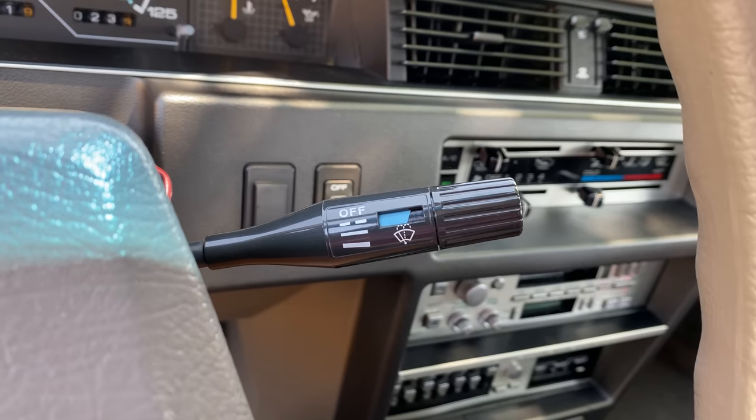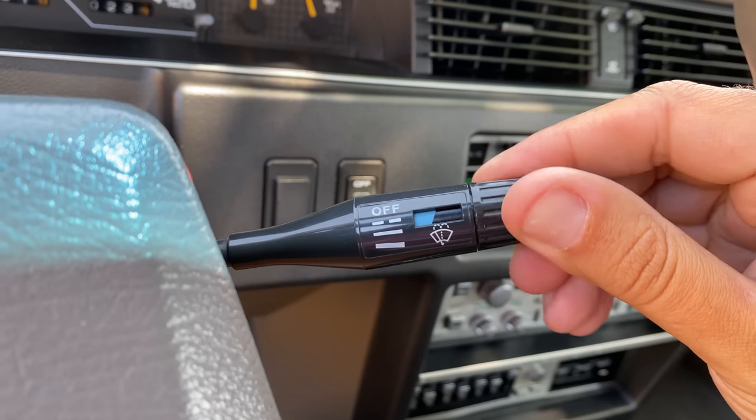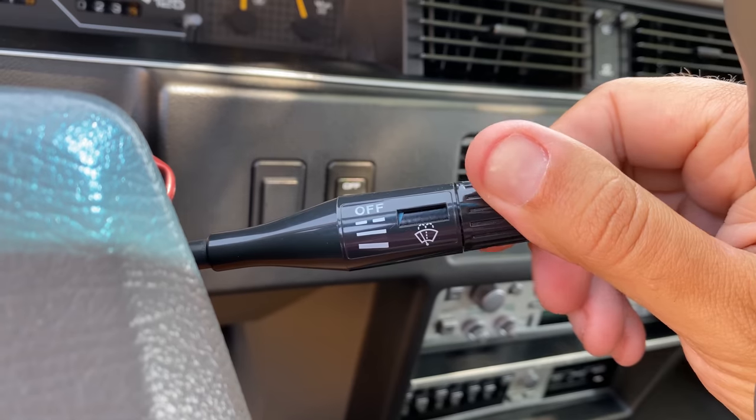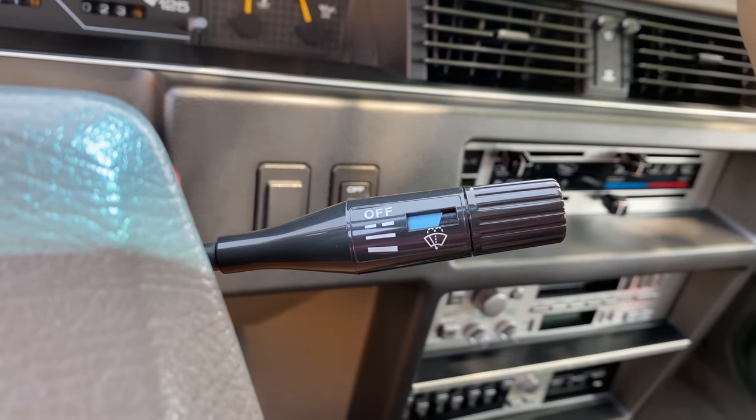Beyond the 80s relics, there are some interesting quirky controls. For the intermittent wipers, you twist the end of the wiper stalk and it shows your speed with a little blue field on the left — you can see as you go up or down it shows more or less time between wipes in the intermittent setting. That little blue field changing when you twist the stalk was your variable intermittent wiper control.